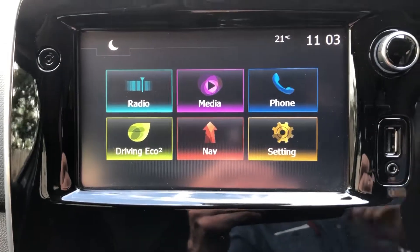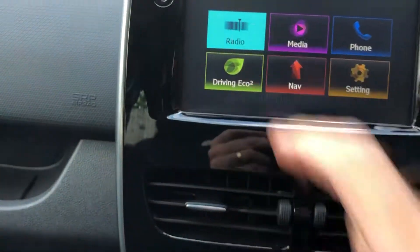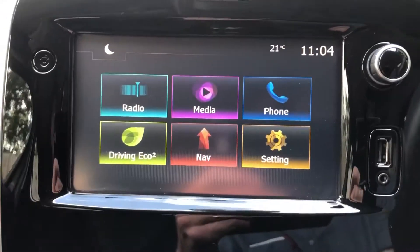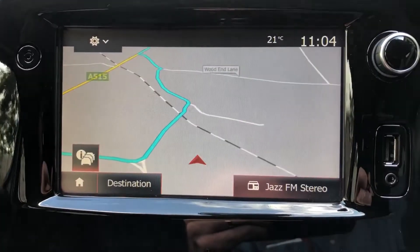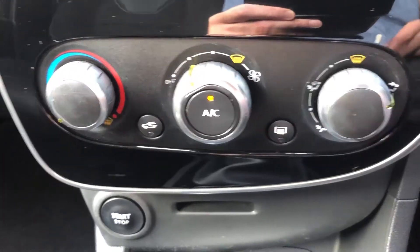And there you've got your sat nav and your Bluetooth phone. It's also got DAB radio, so a huge choice of stations with that. It's a touch screen — and there's your sat nav, air conditioning, all nice and cold.